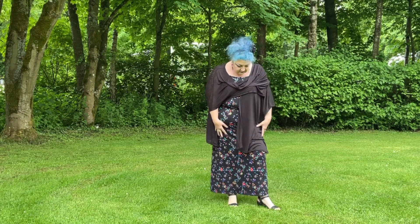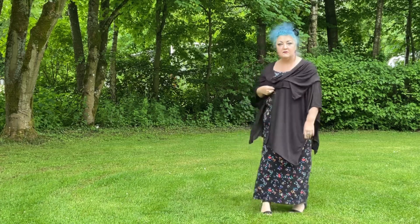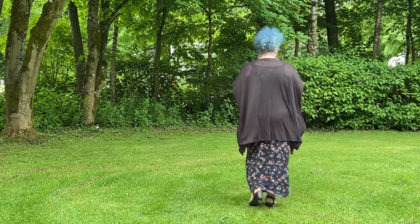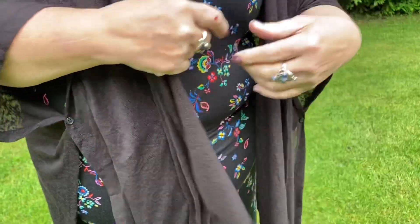I've put a throw over it. It's quite sheer. I can see that the tag is showing terribly on it though, so that probably needs to be cut off before I wore it out. But yes, light enough just to keep the chill off you in the summer.